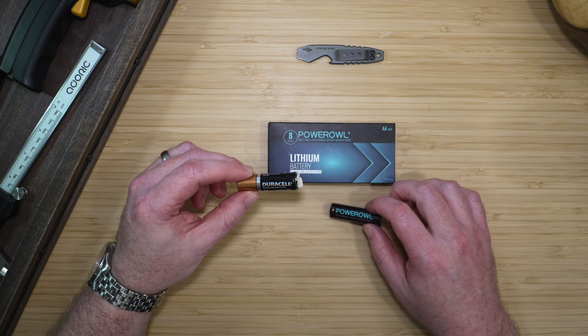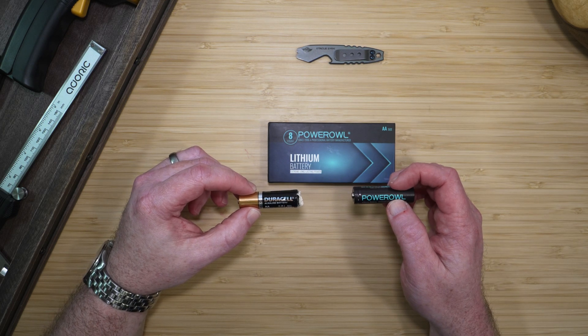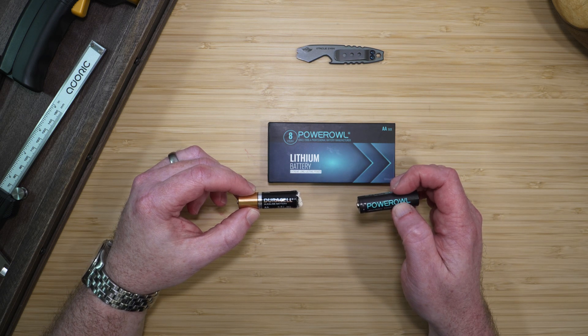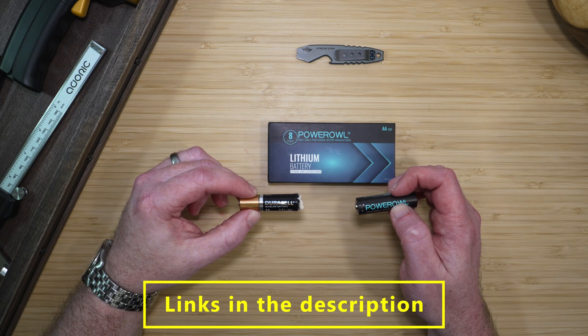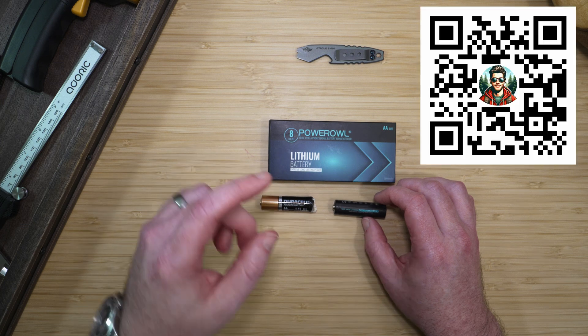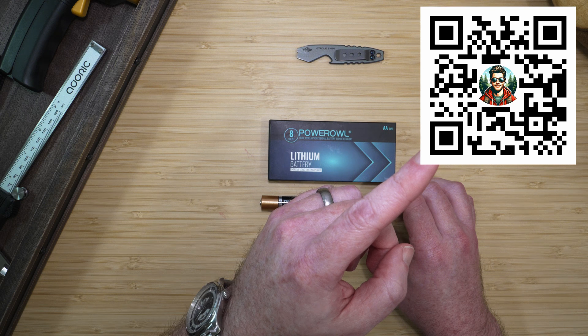If you're ready to say goodbye to battery leaks and say hello to long lasting power, check out the Power Owl lithium batteries using my affiliate link. I've already added the limited time 10% discount code to the link in the description, so you can save an additional 10% on your purchase. I also added links for the AA to C and AA to D adapters. I noticed that over a third of you watch on TV, so here is a QR code that'll take you directly to the 10% discount code on Amazon.